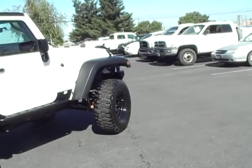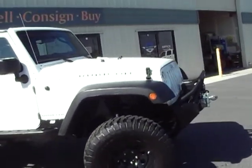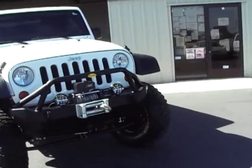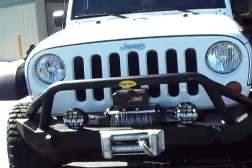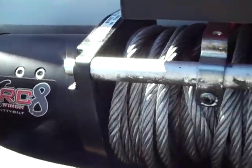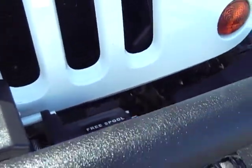Electronic disconnecting sway bars, locking front and rear differentials, off-road lights. Let's get up on the winch — it's a Smittybilt and does have a full remote.